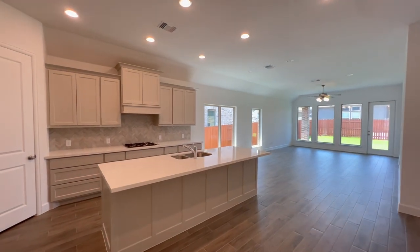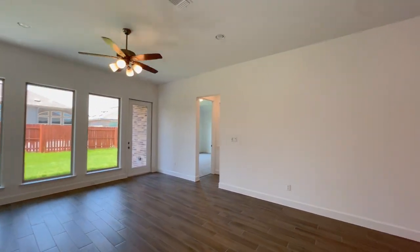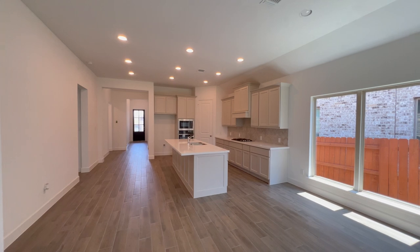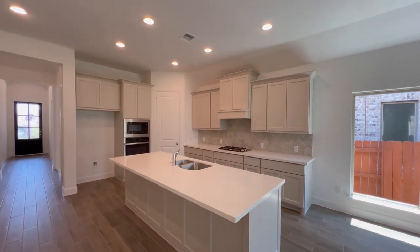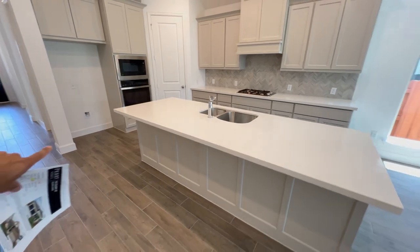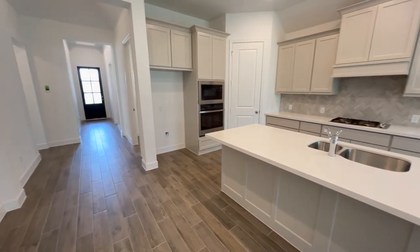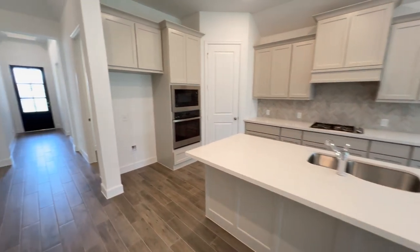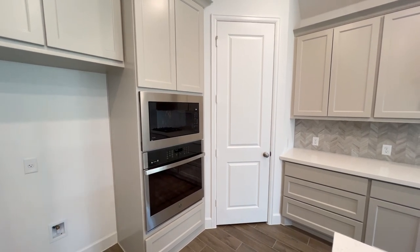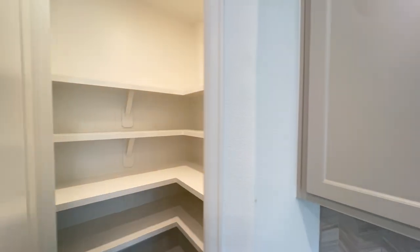Here in the heart of the home — the kitchen — you have a large island with beautiful counters, built-in seating for four to five people easily. We have tile flooring throughout this space and the great room area. There's space for your fridge, a GE oven and GE microwave, and a corner pantry right in here.